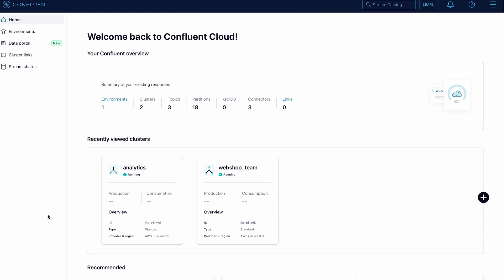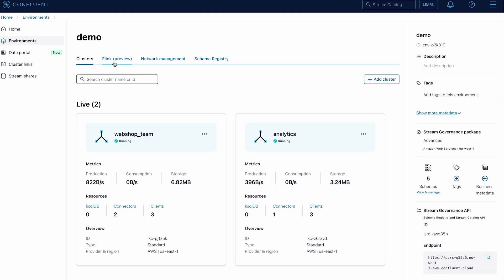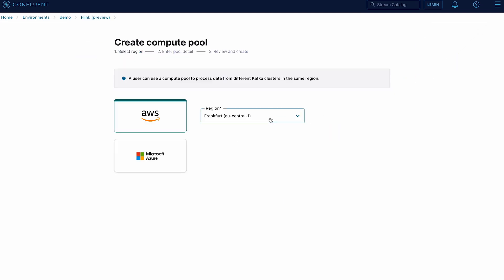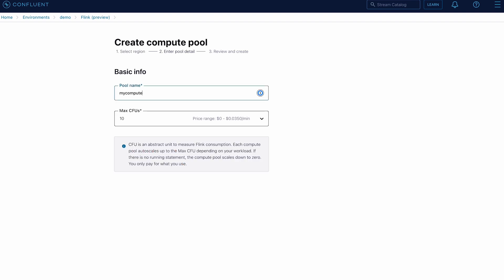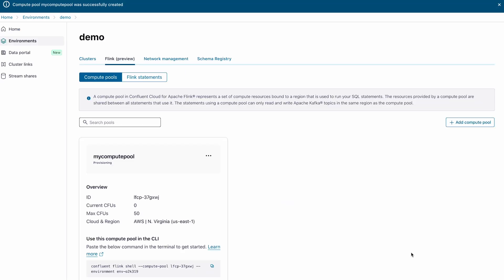Compute Pools represent shared compute resources used for Flink statements and are measured in CFUs, which are logical units of processing power. They can automatically expand and shrink based on resource needs, simplifying workload management and scaling. To create a Compute Pool, I log into Confluent Cloud and navigate to the Flink tab in my environment. After clicking Create Compute Pool, I select the region where my data is located, enter the pool name and desired maximum CFUs, and click Continue and Finish to complete the process.